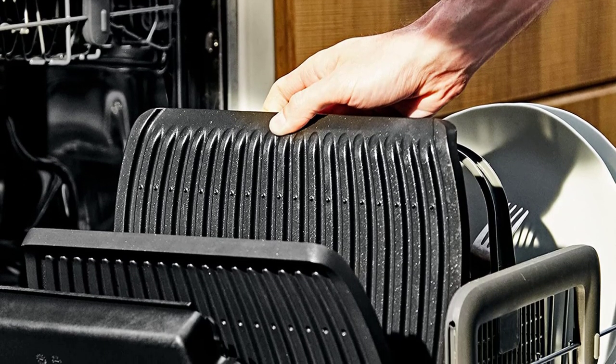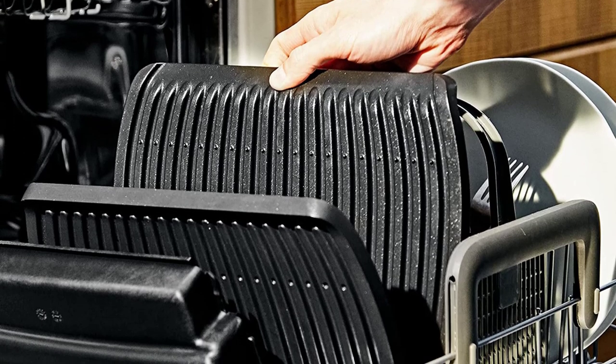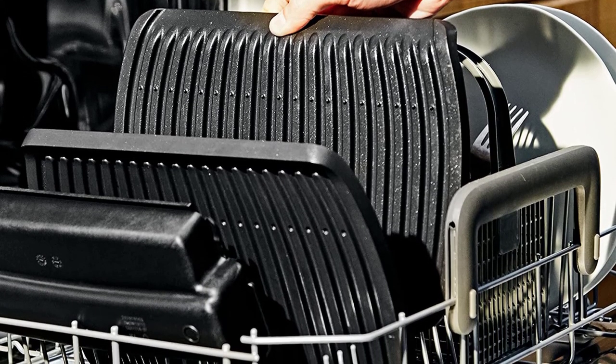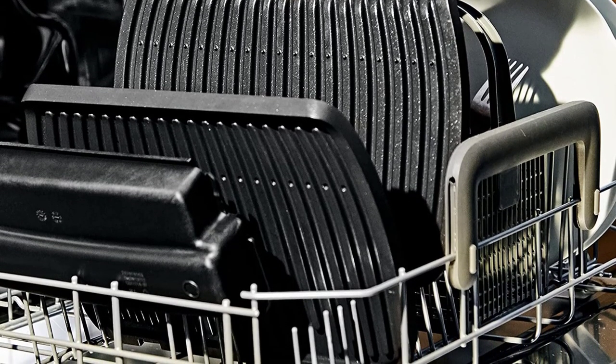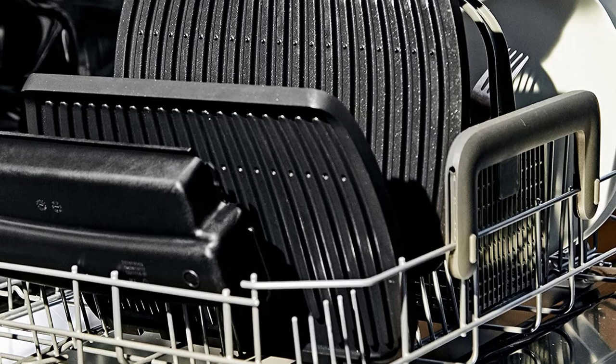The power cord length is 0.8 m with an ergonomic control panel on the handle. Die-cast aluminum nonstick plates allow for effortless food release, the drip tray and plates are dishwasher safe, and a recipe book is included.